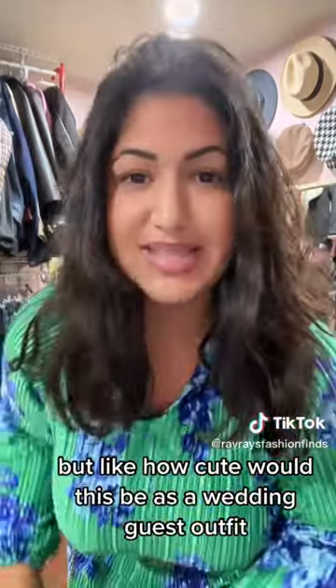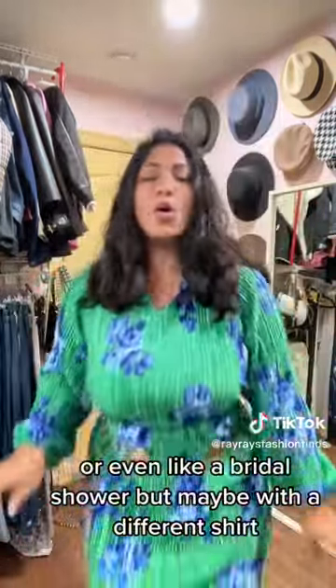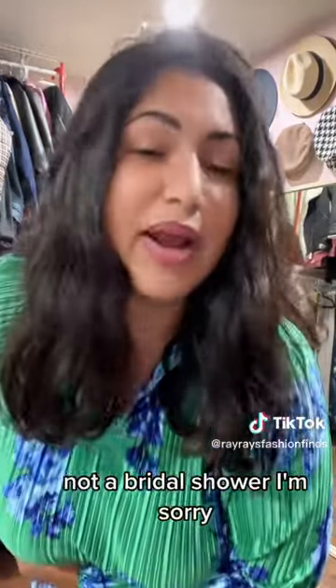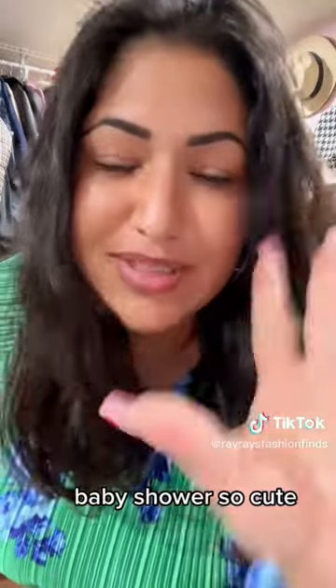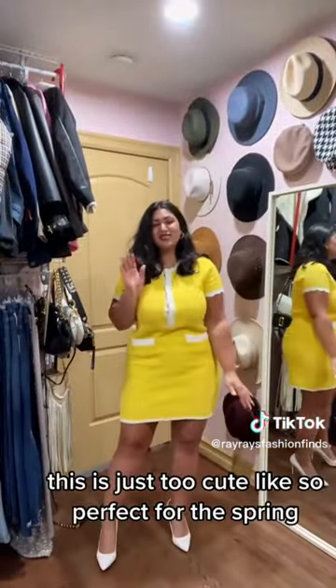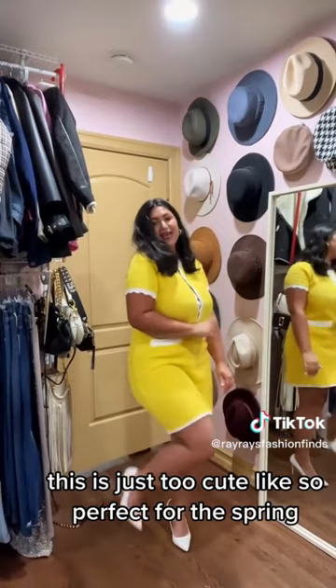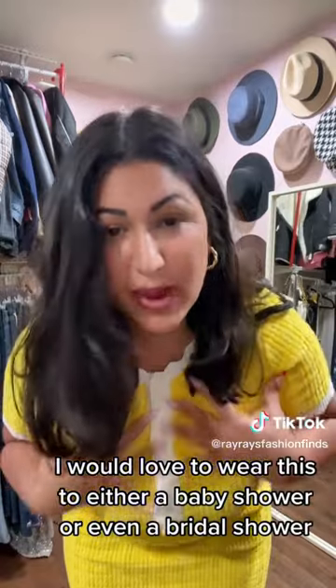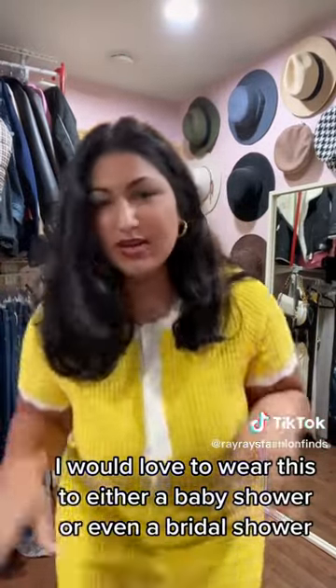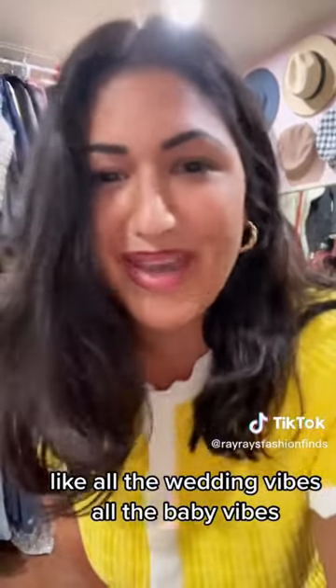I added this cute little hobo bag, also from Walmart. How cute would this be as a wedding guest outfit, or even like a bridal shower? Maybe with a different shirt — not a bridal shower, I'm sorry — baby shower! So cute, this one is so good. This is just too cute, so perfect for spring. I would love to wear this to either a baby shower or even a bridal shower — all the wedding vibes, all the baby vibes.